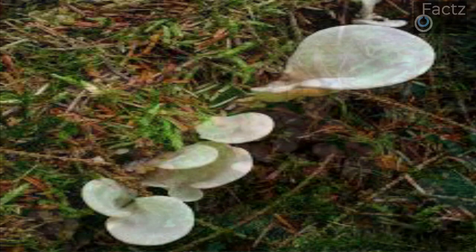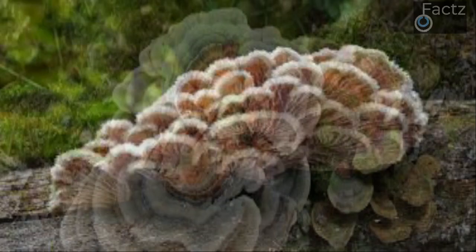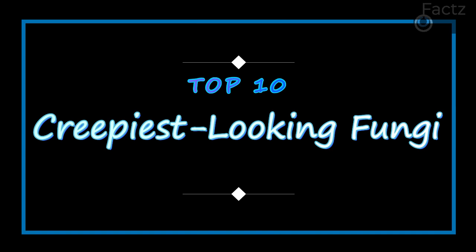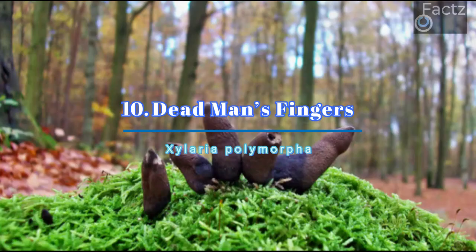Fungi, or misfit organisms: although they are much closer genetically to animals than plants, they were considered to be plants for centuries. Their cell structure is unique, as is their manner of living. They belong to a world entirely of their own. Evolution has driven them into bizarre shapes. Here are 10 of the weirdest, creepiest fungi that you might not want to find if you go down to the woods today.